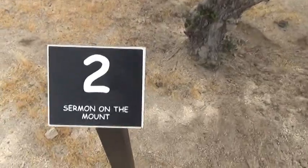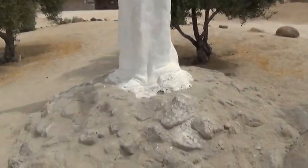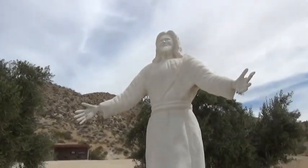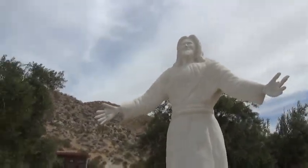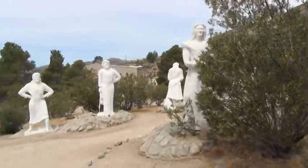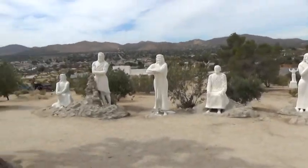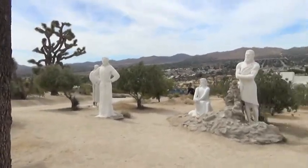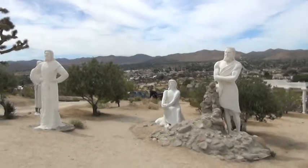This one says 'Sermon on the Mount,' so obviously this would be Jesus giving the Sermon on the Mount. I think there must be some kind of a guidebook to go along with touring the statues. These other figures are people listening to the Sermon on the Mount — that's why they're all faced this way. And we are up on a mount — you can see the city of Yucca Valley over there.